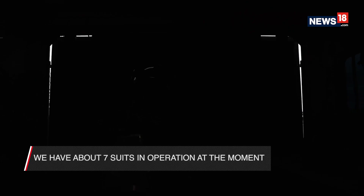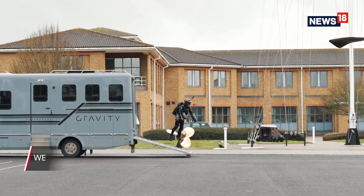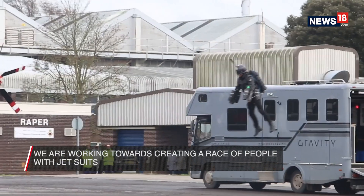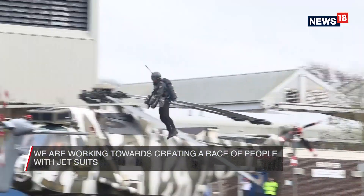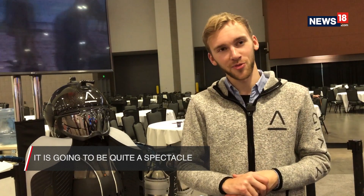We have about seven suits in operation at the moment, and we're doing a race series where we're going to have five of us — myself, some of the other engineers, and guys and girls from different backgrounds — all flying in Bermuda for our first race at the end of March. If people end up in the water, a load of steam is thrown up; it looks pretty cool. It's gonna be quite a spectacle.